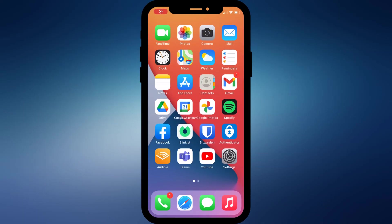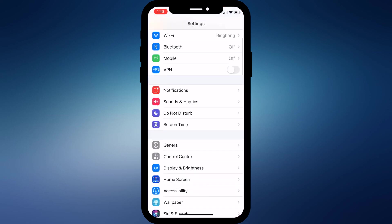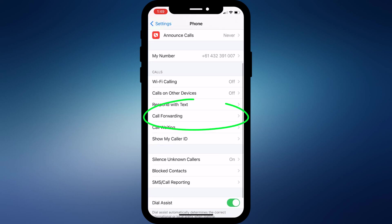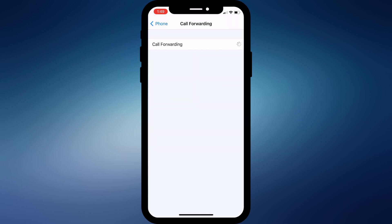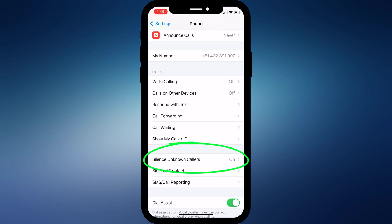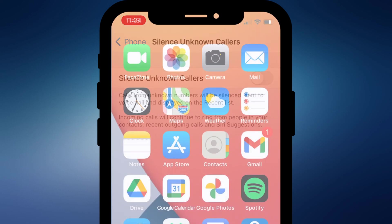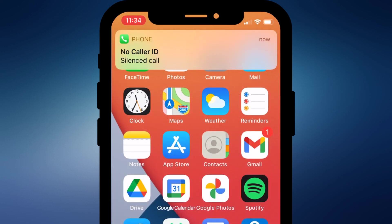The first is to make sure you don't have call forwarding enabled, and that Silence Unknown Callers is also disabled. You can find both of these options by opening Settings and scrolling down to Phone. Call Forwarding is there in the middle of the list, and near the bottom of the page is the option to Silence Unknown Callers. When this setting is enabled, any call from an unknown number will be diverted straight to voicemail. If you think you might receive legitimate unknown number calls, then it's probably worth keeping this option disabled.